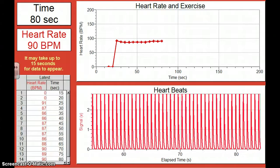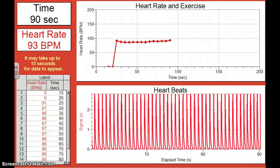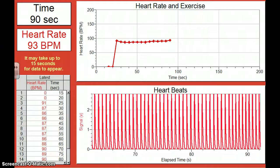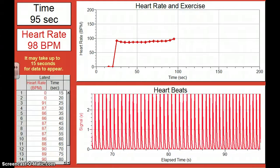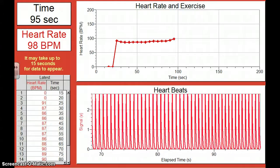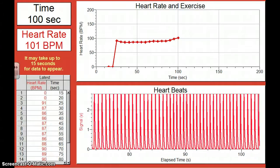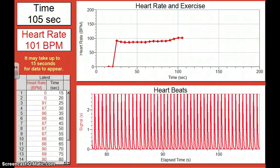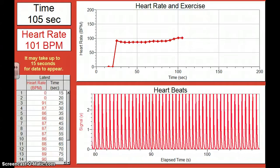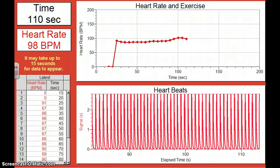What happens is, as you increase the intensity of your activity, your cells need more oxygen for that respiration to get energy. Now remember, your circulatory system gets the oxygen from your respiratory system. I'm going to start jogging in place. And your circulatory system takes that oxygen and delivers it to your cells.